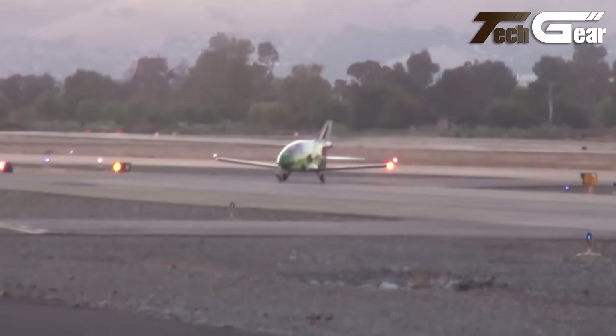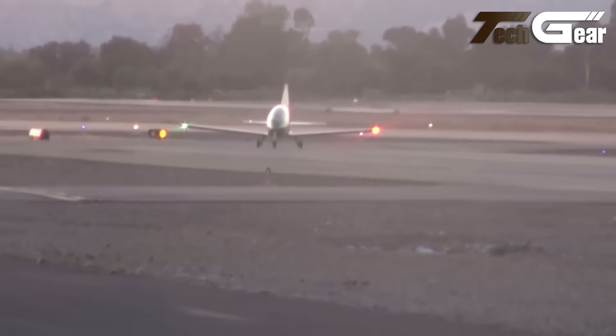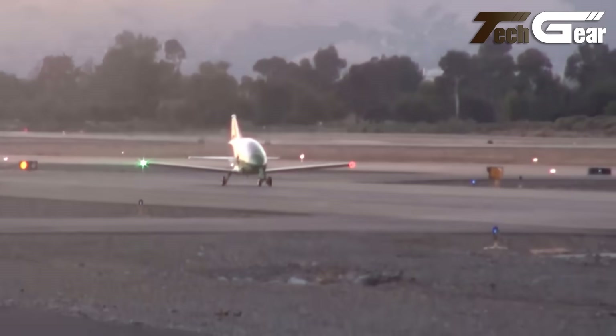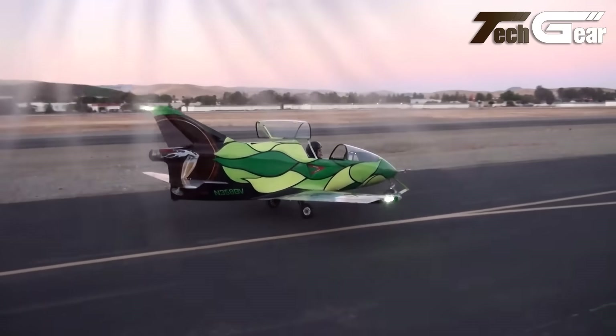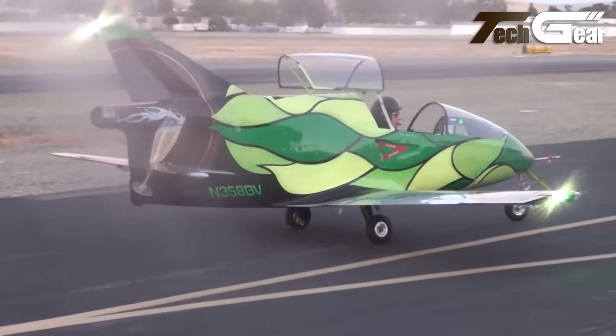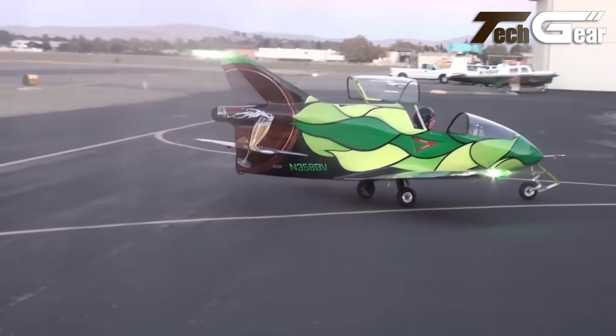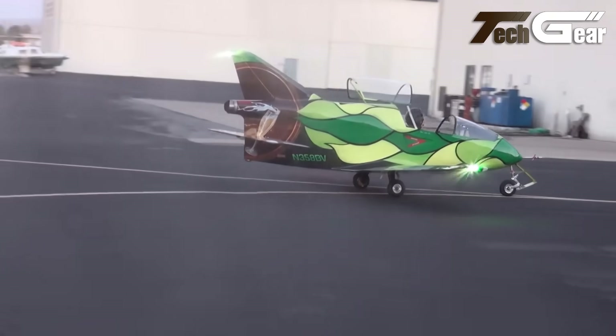The Bede 5's modular design offered a choice between two wings: a long B-wing for range and a shorter A-wing for aerobatics. Despite its appeal, the project struggled due to engine reliability issues, leaving many kits incomplete. Yet the Bede 5's innovative design and lasting fan base have made it an enduring aviation icon.